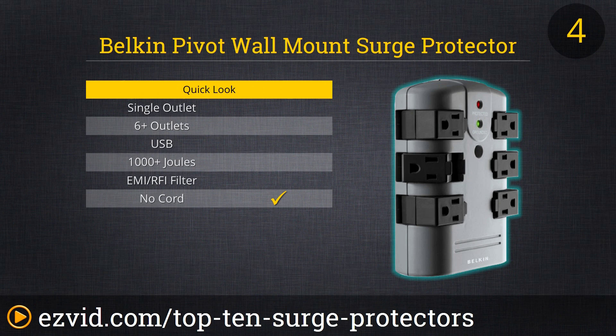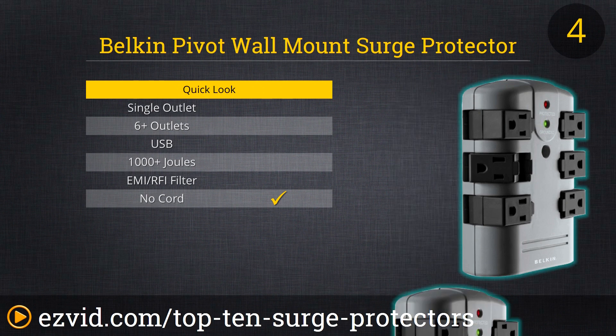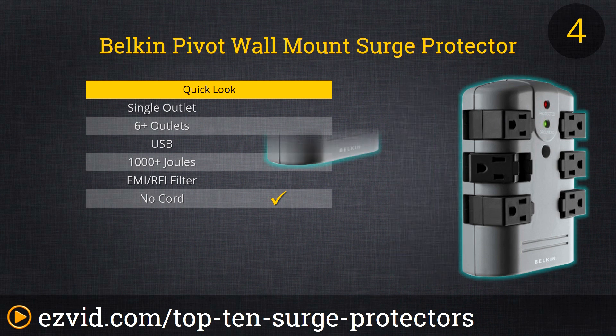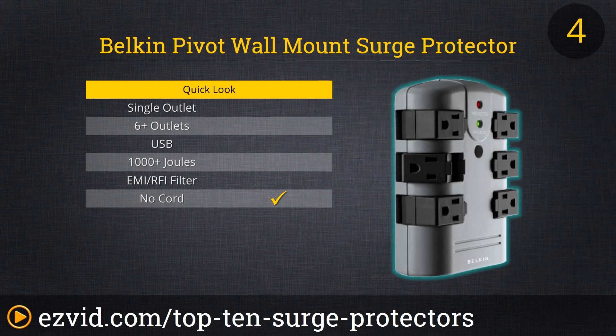At number 4 we have the extremely durable Belkin Pivot. If you haven't noticed already, Belkin is all over our list because they make some of the best surge protectors you can get. This particular surge protector comes in three varieties: either the 6-foot cable, 8-foot cable, or wall-mounted version. It also has a lifetime warranty and noise filtration for up to 40 decibels of reduction.